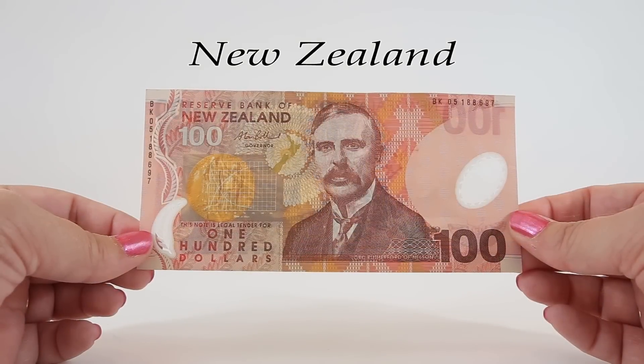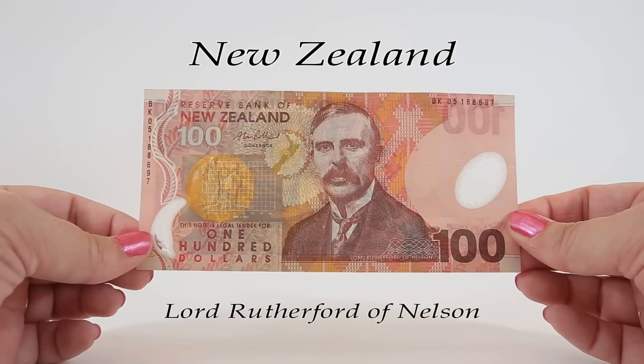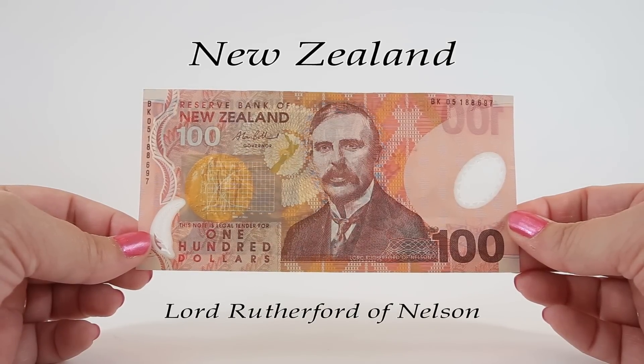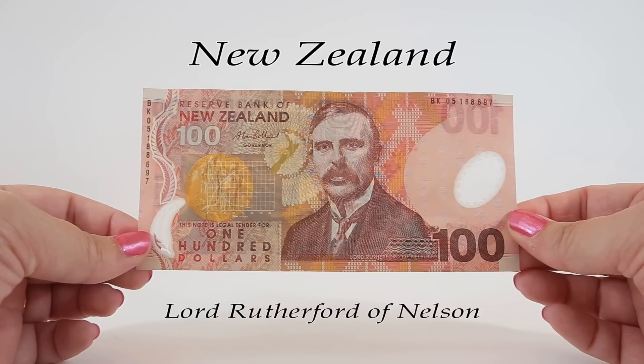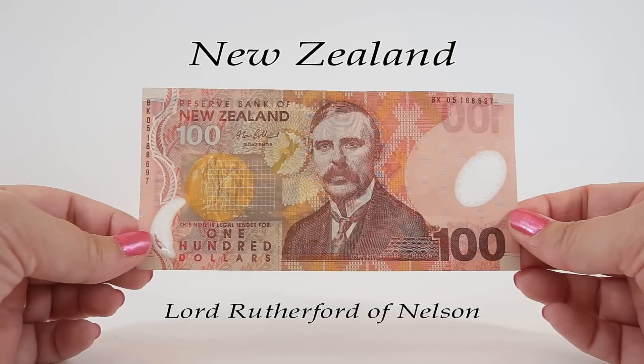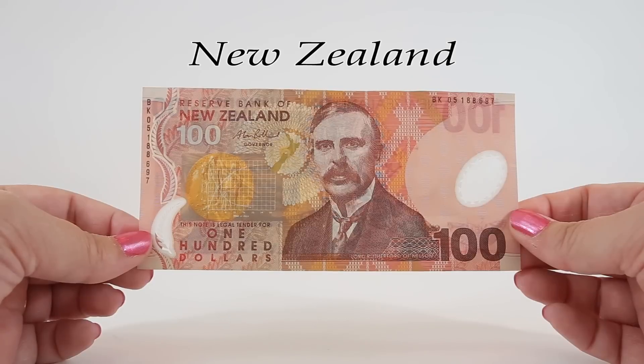Lord Rutherford of Nelson is the portrait featured on the obverse of this $100 note from 1999. It's primarily pink and orange with some brown hues. Lord Rutherford of Nelson is known as the father of the atom because his discovery of the radioactive half-life led to our current understanding of the atom. He won the Nobel Prize in Chemistry in 1908. This note also has the same security features as the previous two, including the watermark of Queen Elizabeth II.